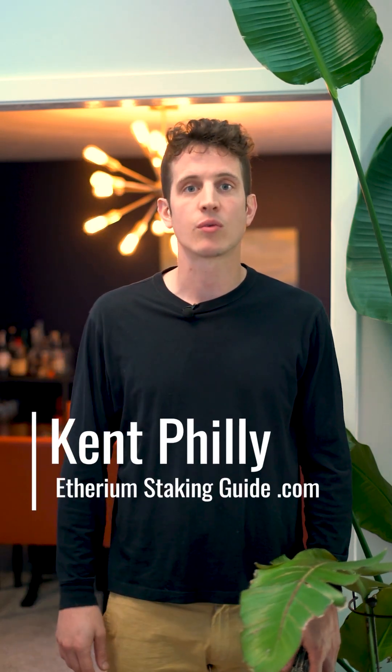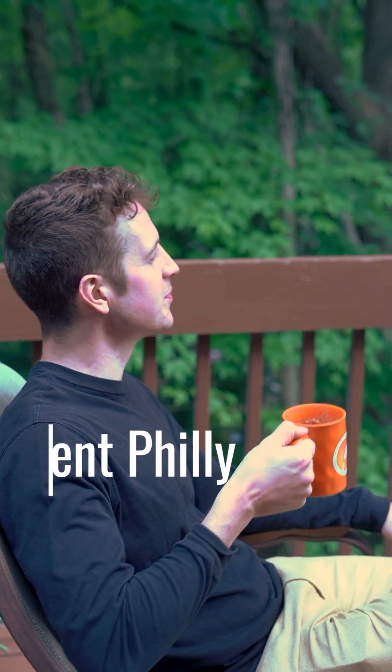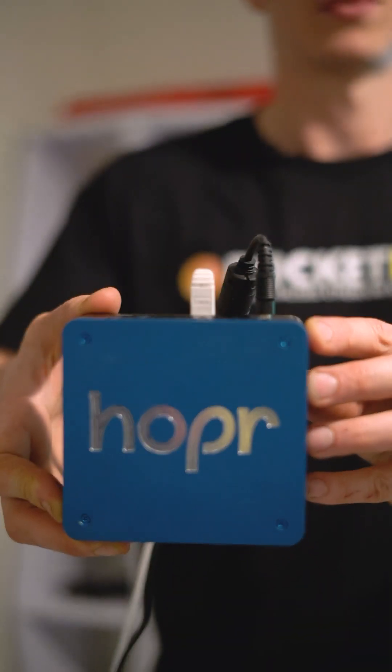Hi, I'm Kent Philly. Welcome to ethereumstakingguide.com — learn, earn, and relax. We're in my home today because I'm excited to tell you all about running a validator. I'm going to break it down for you in five minutes today.